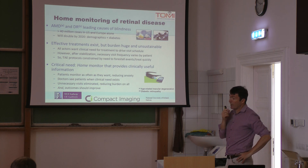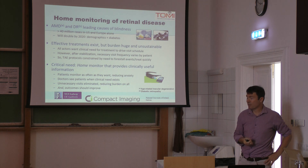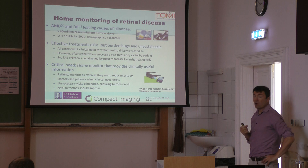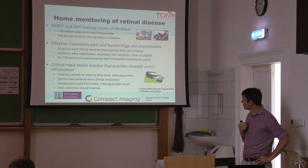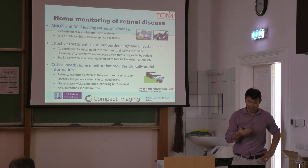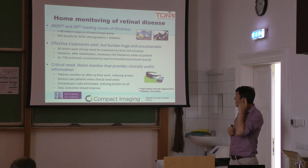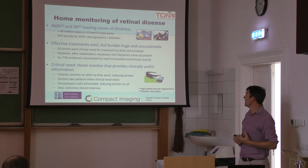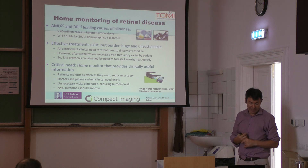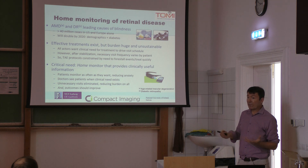Another useful application of these small, compact and cheap devices is home monitoring. One example of home monitoring is retinal disease. We can identify a number of these — one is age-related macular degeneration, and the other is diabetic retinopathy. These are two very large causes of blindness: 14 million cases in the US and Europe alone, and doubling by next year.